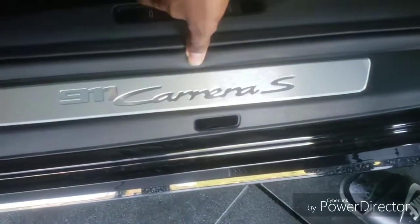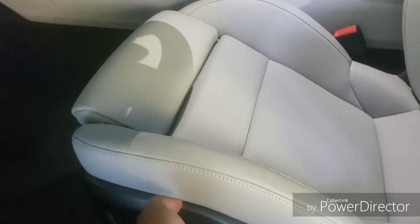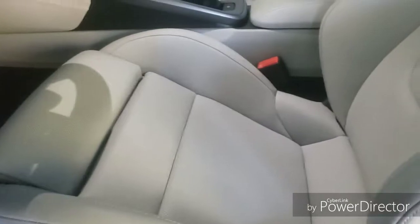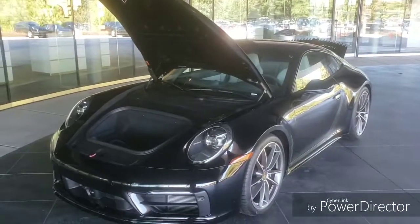So this is a 911 Carrera S. It does a lot of stuff as we can see. Easy and simple. I forgot — it has a frunk. The engine is in the back, the trunk is in the front — it has a frunk. I completely forgot. So this is rear-wheel drive. I think some of them are all-wheel drive. Didn't close my frunk, man. Hold on.